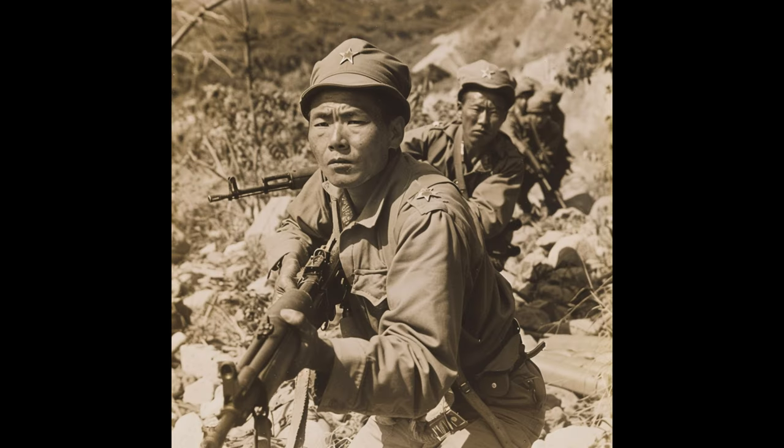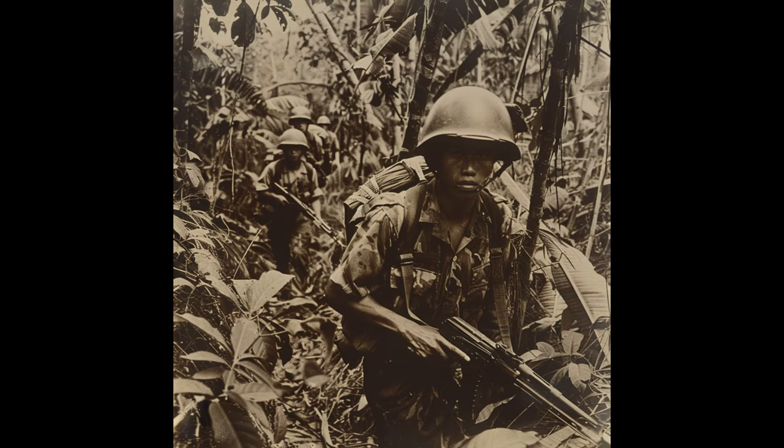The PPSH-41 not only saw action in World War II, but was also used in later conflicts, such as the Korean War and the Vietnam War. Its durability and effectiveness kept it in service long after World War II ended.